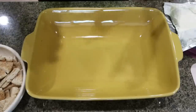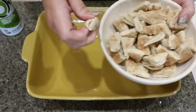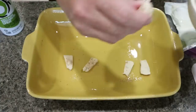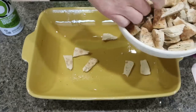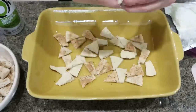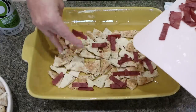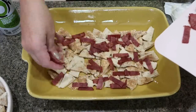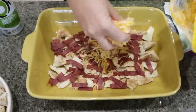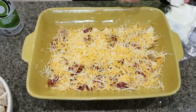To assemble our casserole, spray a nine by thirteen baking dish with nonstick cooking spray. Put half of the chopped bagel pieces on the bottom of the dish, spreading them out so they go a little further. Then sprinkle about half of the cooked chopped turkey bacon on top. We need two cups of light shredded cheese — the entire bag — so put about a cup on top of the bagels and bacon, then about half of the cream cheese.